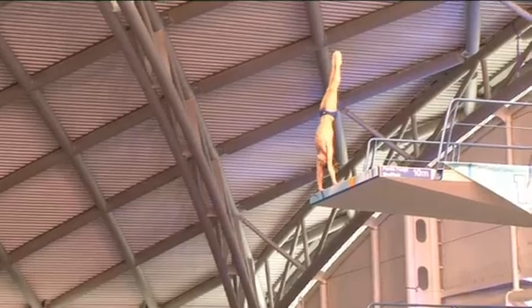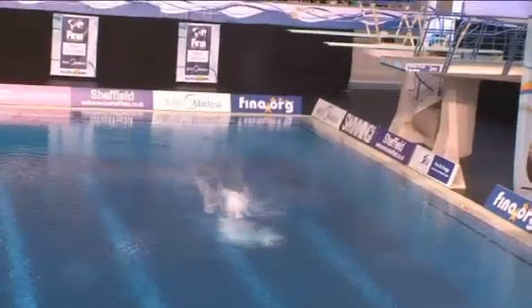I think about the take-off because that's a very important thing that you need to be able to do. And then you think about the different techniques that you do in the air, the come-out, the entry, the shapes and all things like that. So there's lots of things to think about.